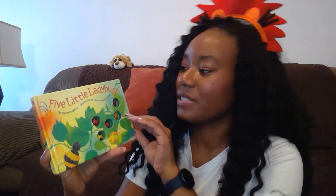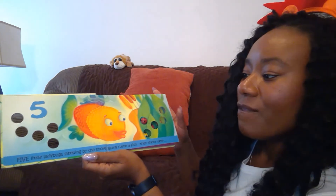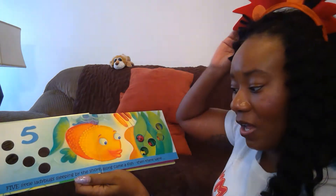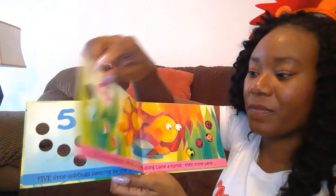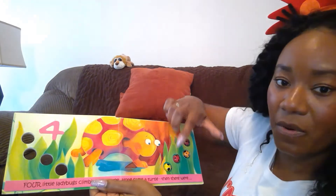Five Little Ladybugs. Five little ladybugs sleeping by the shore. Along came a fish and then there were four. One, two, three, four.